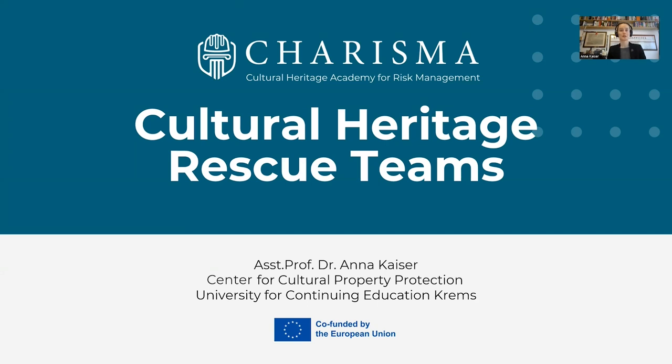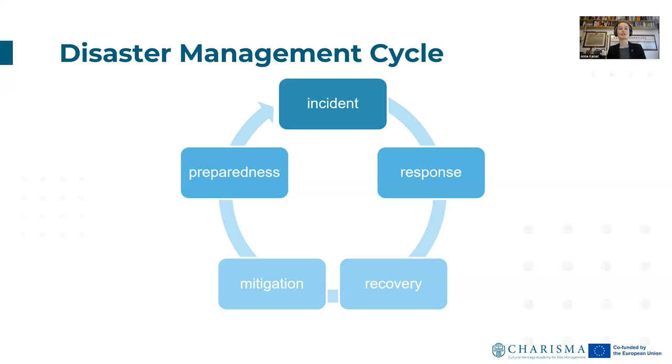When it comes to training for cultural heritage protection, live training exercises can be staged and used in a preparedness phase to make sure that everything in place for protecting your cultural heritage functions when necessary. The disaster management cycle aims at bringing preparation to a higher and higher level the more often you run through it. The incident in this cycle can be a real catastrophe or one staged within an exercise — where you can try out your preparedness measures, learn what's not functioning, adapt it, so that in a real crisis your response is as good as possible.